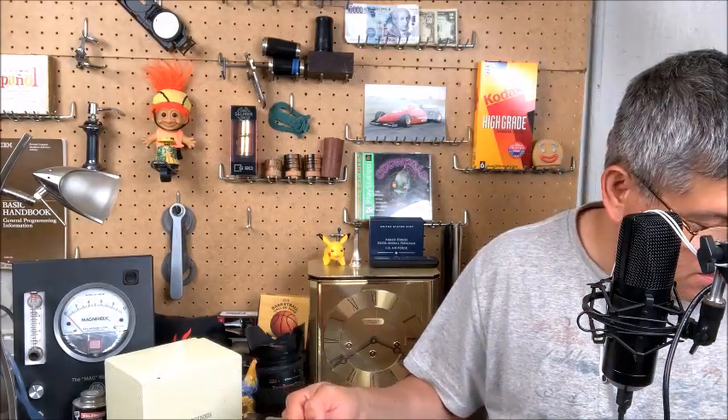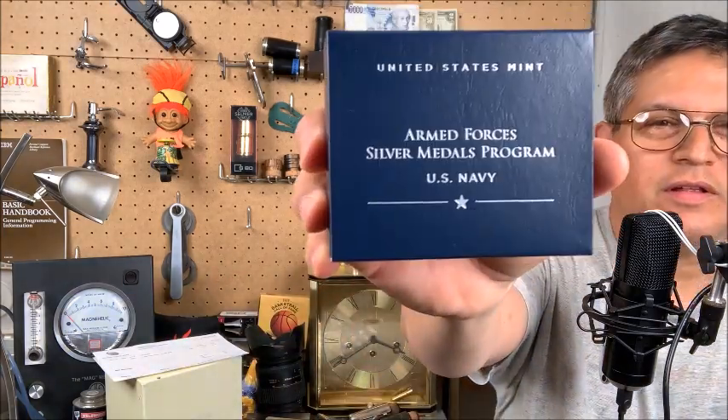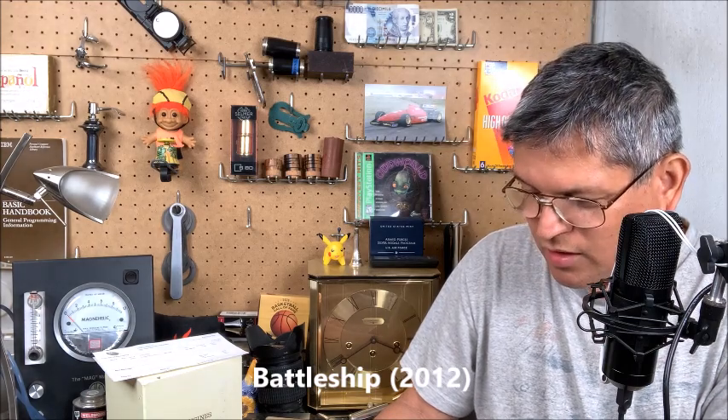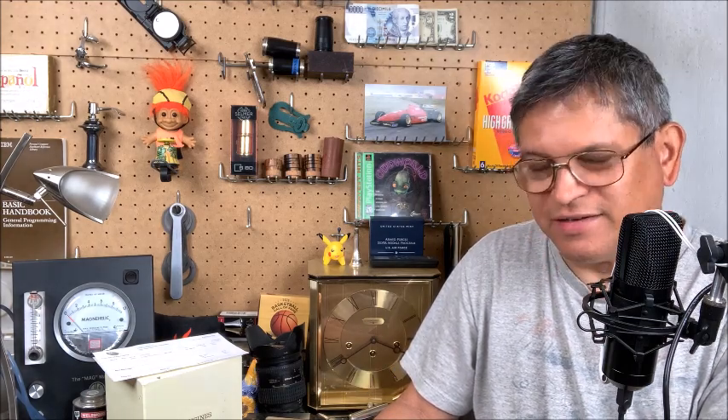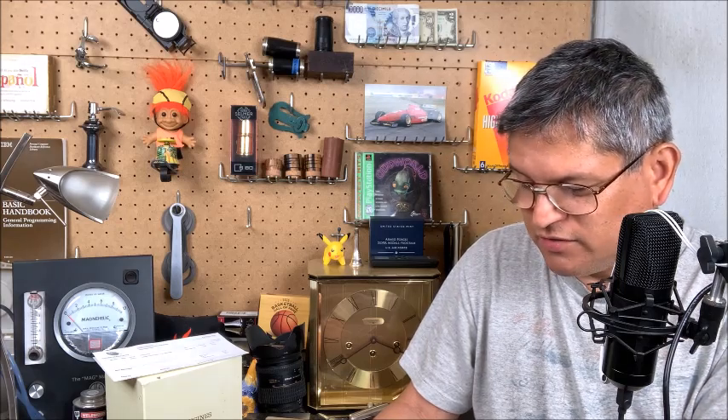Oh, my receipt with the expensive duties on it. And here we go. A quick description: the obverse depicts the U.S. Navy destroyer John Paul Jones cutting through the waters, with the U.S. Constitution sail behind it. An F-18 Hornet formation flies by leaving smoke trails.